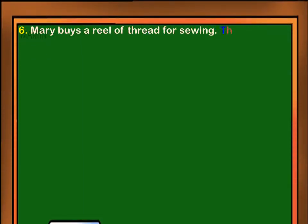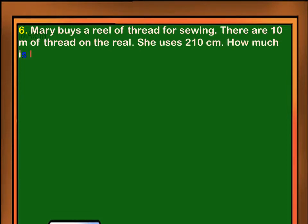Mary buys a reel of thread for sewing. There are 10 meters of thread on the reel. She uses 210 centimeters. How much is left on the reel in centimeters?